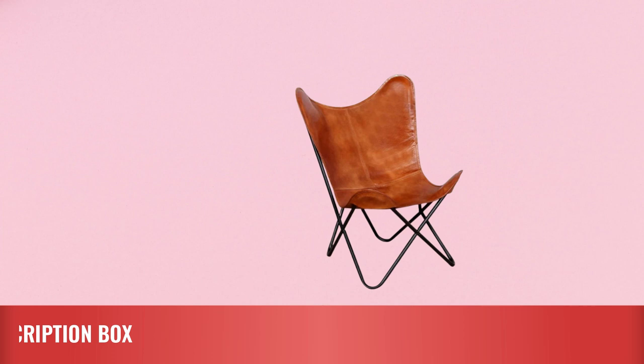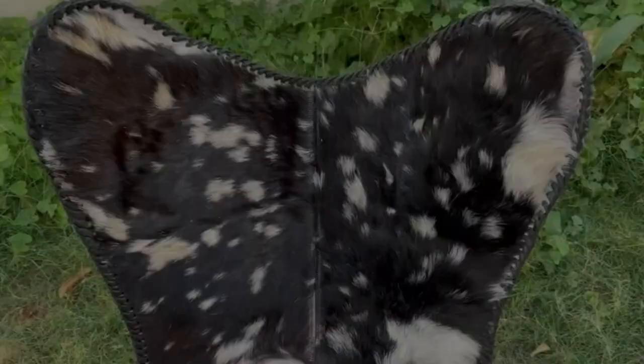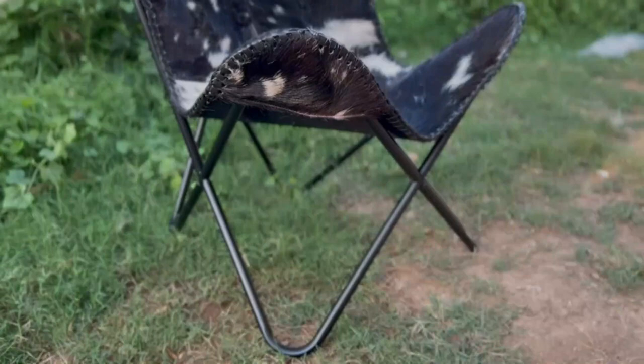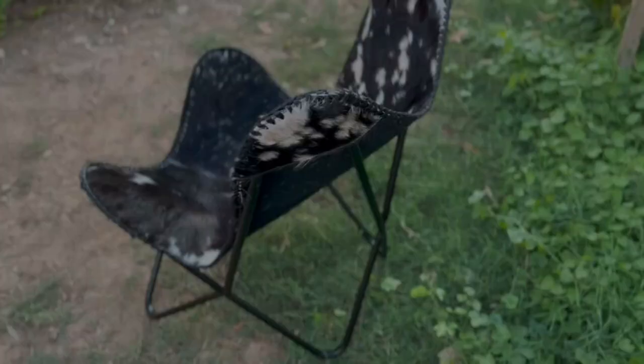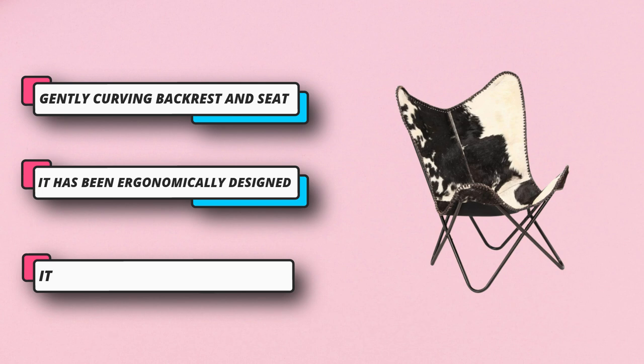Number 5: Black and White Shy Outdoor Butterfly Chair. This vintage-style butterfly chair, made of genuine goat leather, has been designed for full relaxation after a busy day. Its iconic butterfly design is very popular and will suit any setting. This classic hair-on-leather butterfly chair features a gently curving backrest and seat, which ensures that your body is sufficiently supported in the utmost comfort. For current price, please check the links in the description box.